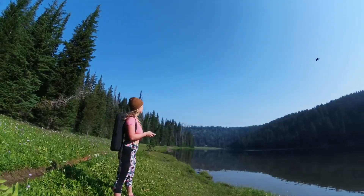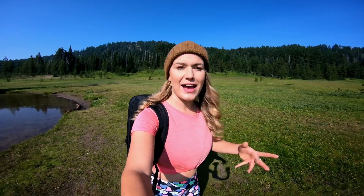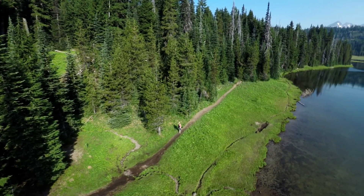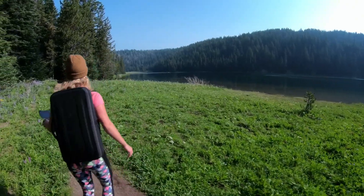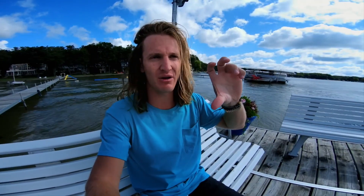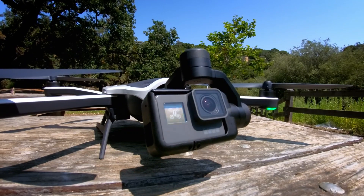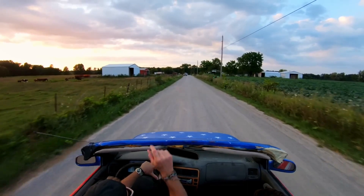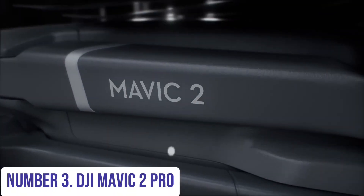Whether you're capturing breathtaking aerial views, dynamic action shots, or stable handheld footage, the GoPro Karma provides the tools you need. Its seamless integration with GoPro cameras, intuitive controls, and compact design make it a top choice for adventurers, filmmakers, and content creators looking to take their footage to new heights.